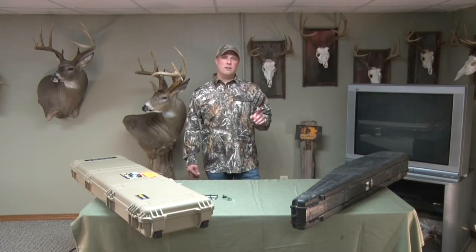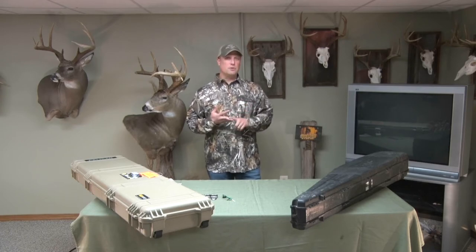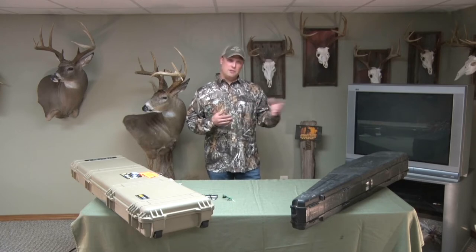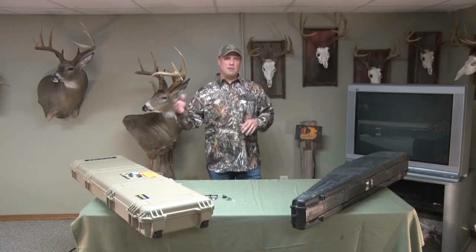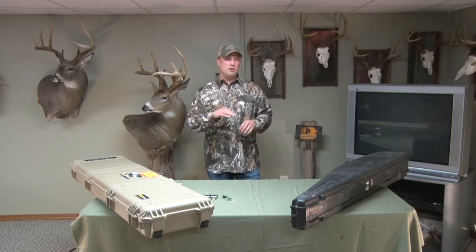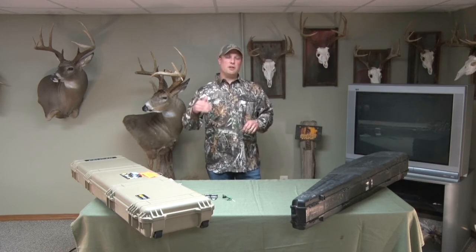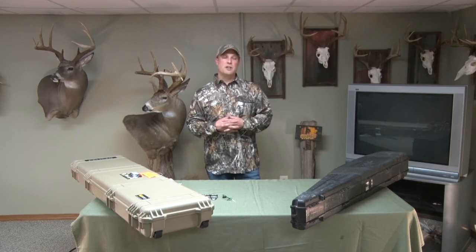Number one: make sure that you review the TSA rules and guidelines. Also check out the rules and guidelines specific to the airline you're traveling with, whether it be Delta or United. They might have a little bit of variation, but I suggest you go ahead and check in case some rules or regulations have changed.